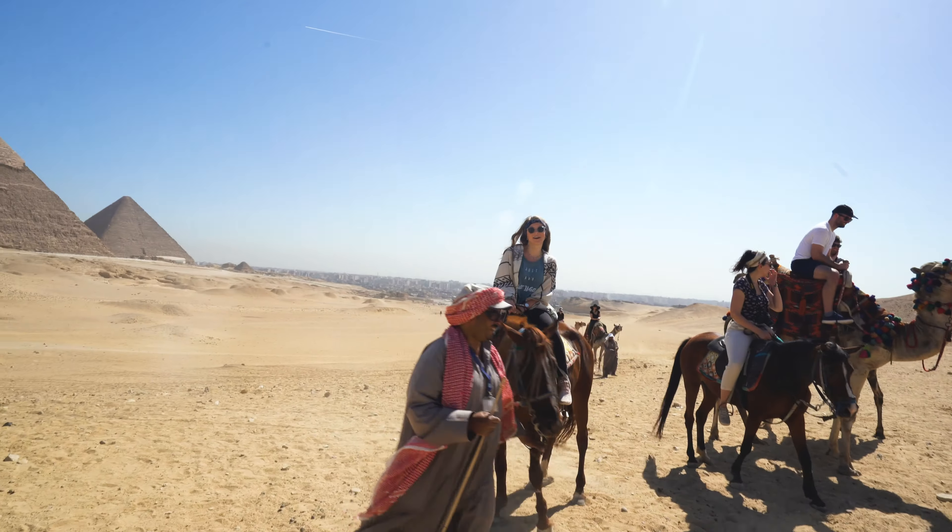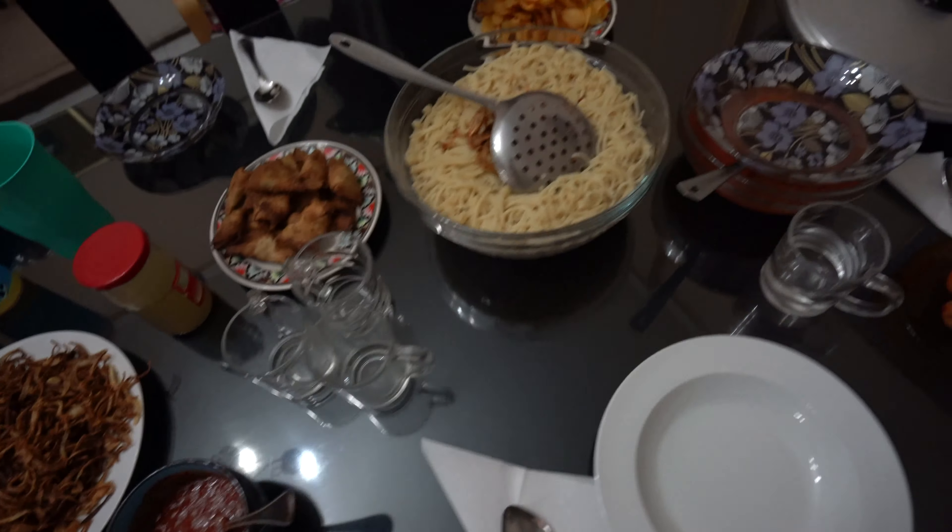The next thing we want to cover is the general culture, which covers a lot of things. I want to touch on food, the people, language, how you should act in Cairo, and what you can expect. In terms of food, Egypt has a ton of amazing food, but you do have to know where to look. A lot of places within the tourist centers may not necessarily be the most authentic restaurants.